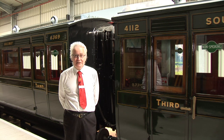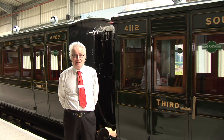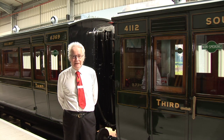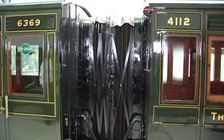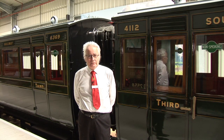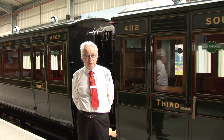Welcome to the third episode of Train Story Tales. Today I'm going to be looking at the two carriages behind me. They're carriages which come as a pair. As you can see there is a small connecting corridor between the two, and that makes it unique on the island because we don't have any other coaches or carriages with any corridor in them. But before I talk about the carriages themselves I want to talk a bit about the railway line that they worked on.